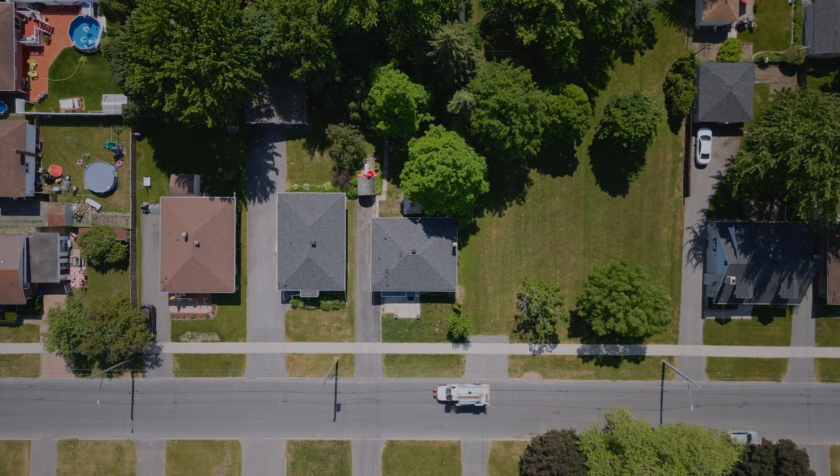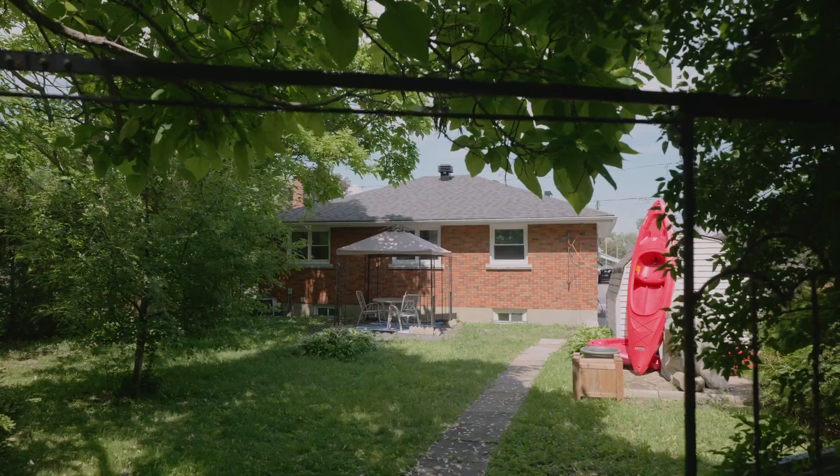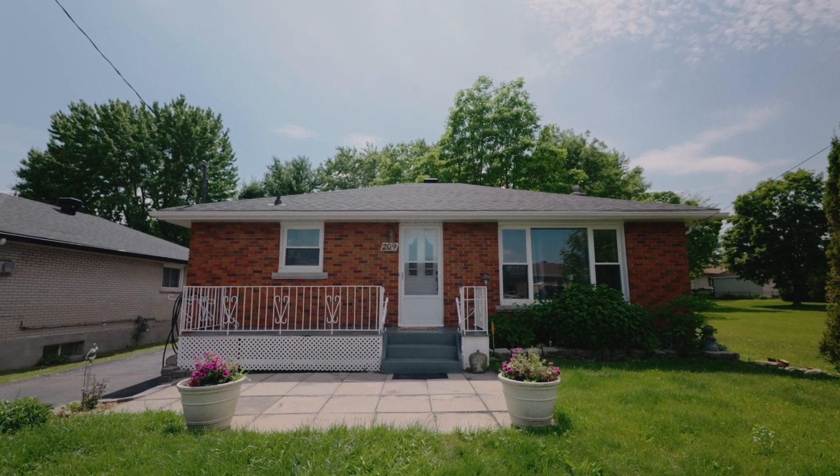If you are ready to start a new chapter and create lasting memories, then why not make 209 Leona Street in beautiful Cornwall, Ontario, your happy place?